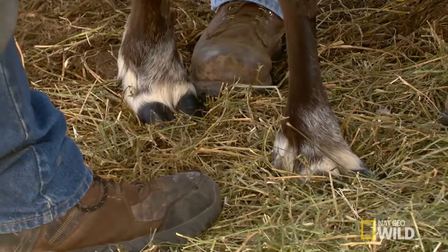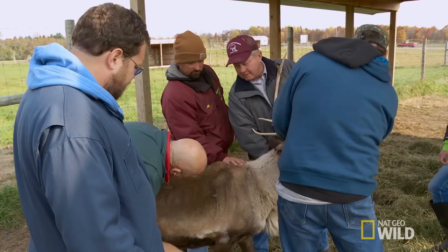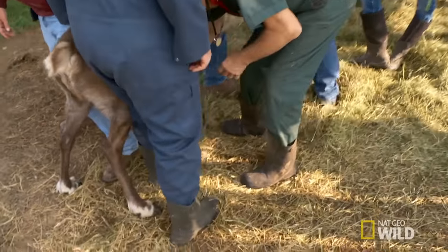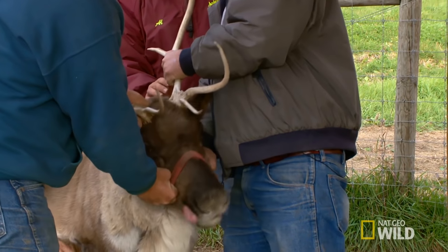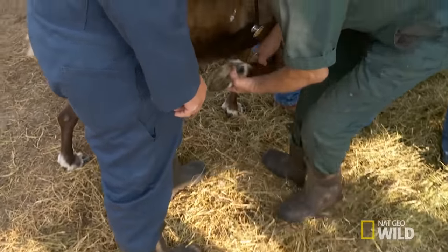The ruminants, like a reindeer, have a cloven hoof or a split hoof. The hooves overlap — it's crooked. When the ground is soft here in the pen, that hoof overgrows. And then you see where sometimes the points cross over. Then it's just like an ingrown toenail, and it hurts. They need trimming.